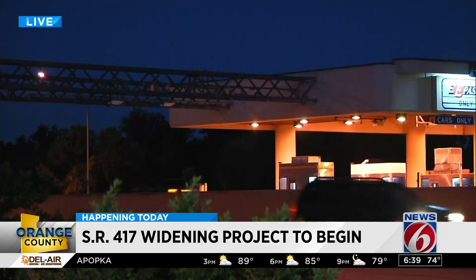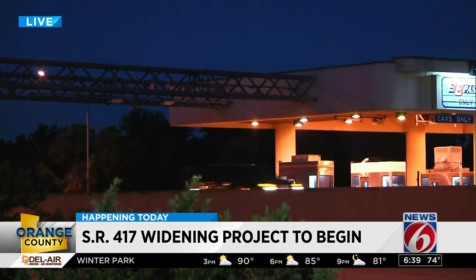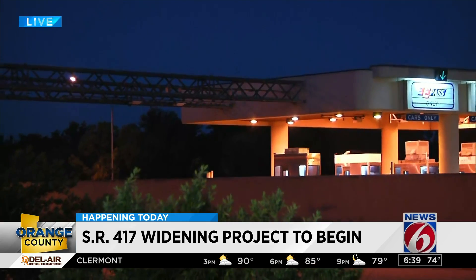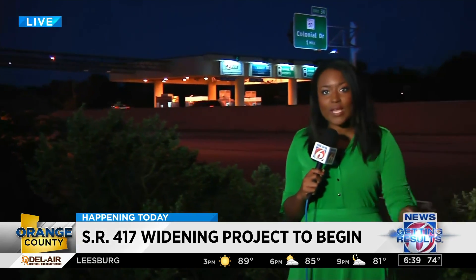We welcome all of the new company, but another part of this construction is more here at the toll road. They're going to add an open road tolling lane — one on each side — so that there are three on both sides. That'll keep traffic from having to slow down too much to go through the tolls.